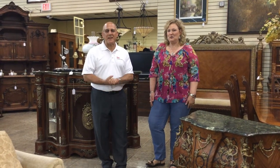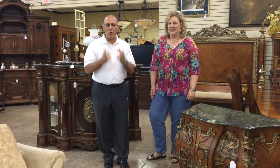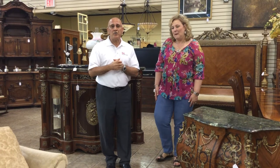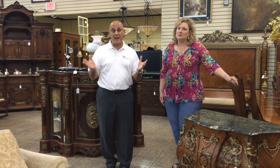Hi, John Sheps here with the Sheps Team at Keller Williams. Thanks for joining us today. One question we get quite frequently from homeowners are: 'John, you sold our house and now we have a whole house full of furniture that we would like to sell, and we'd rather not give it away at a garage sale. How can you help us?'